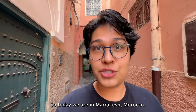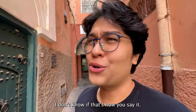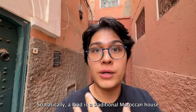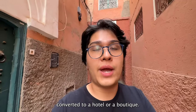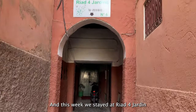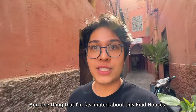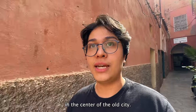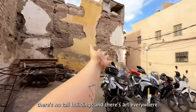Today we are in Marrakech, Morocco and I want to show you guys a typical Moroccan riad. Basically, a riad is a traditional Moroccan house with a central courtyard, and typically it is converted to a hotel or a boutique. This week we stayed at Riad Forjane. One thing that fascinates me about riad houses is that you are in the middle of the old city — no tall buildings, and there's art everywhere.